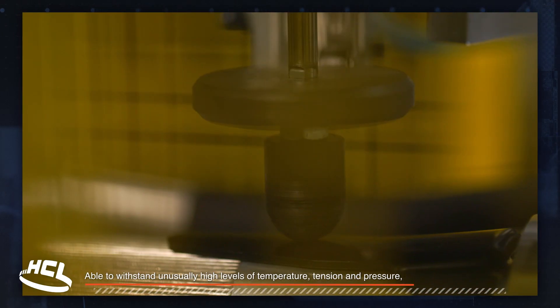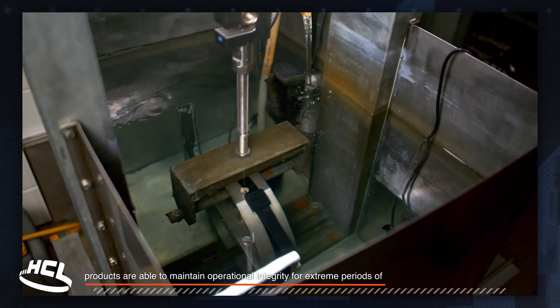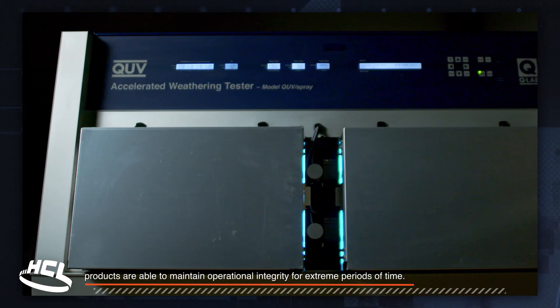Able to withstand unusually high levels of temperature, tension and pressure, products are able to maintain operational integrity for extreme periods of time.